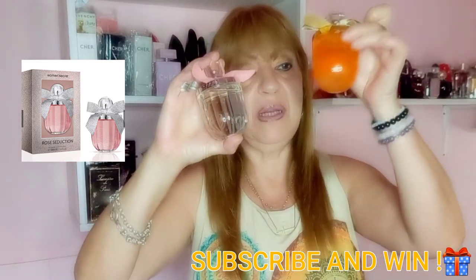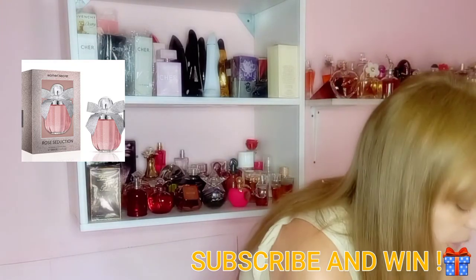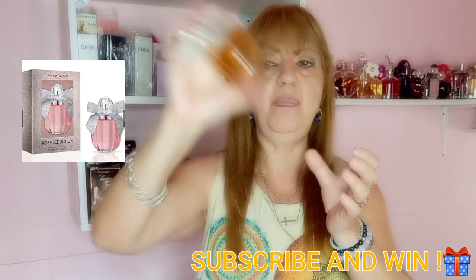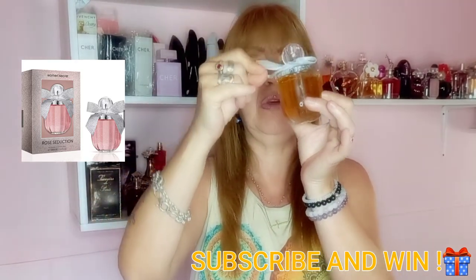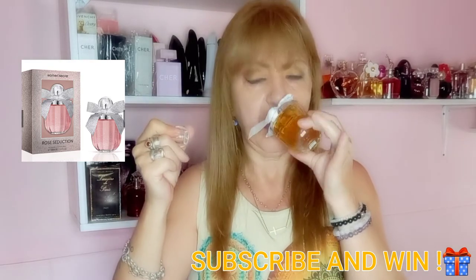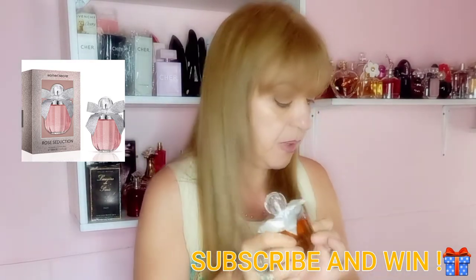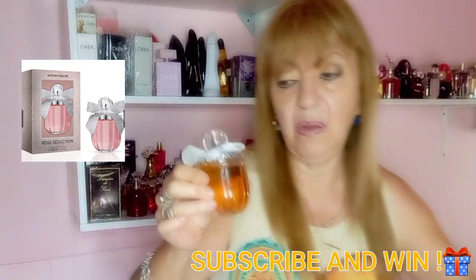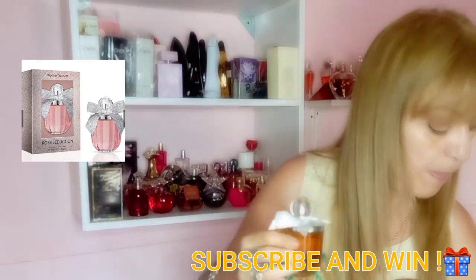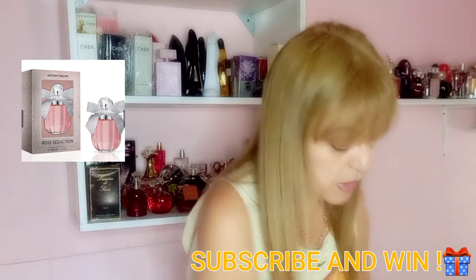Gold Seduction also comes with a gold glitter bottle, but I have another version which has a silver ribbon — I'm not sure why the ribbon color is different, but it's also delicious. It's essentially the same fragrance just with a ribbon in another color.